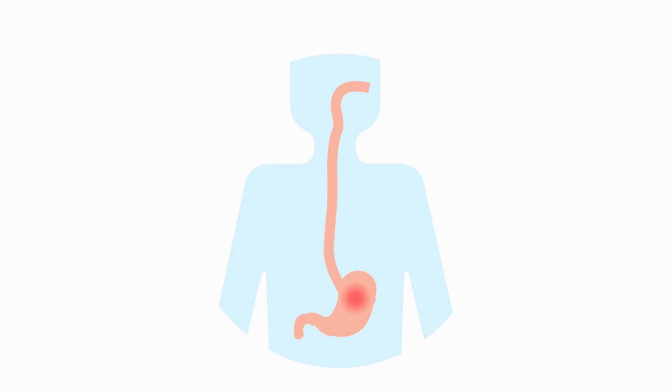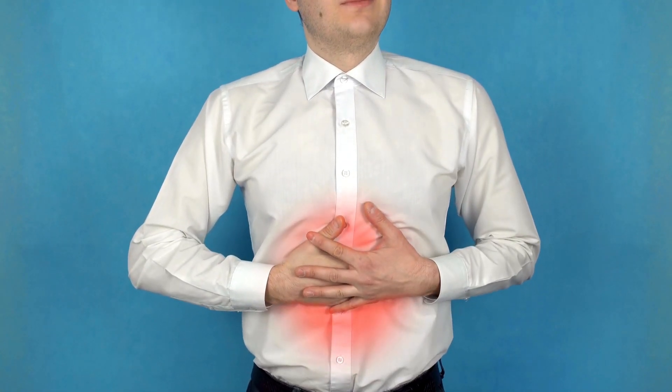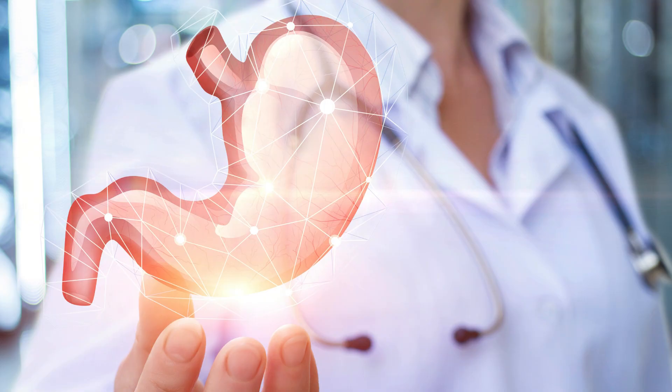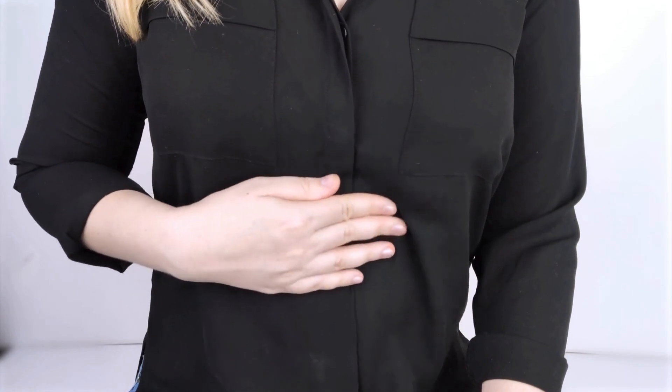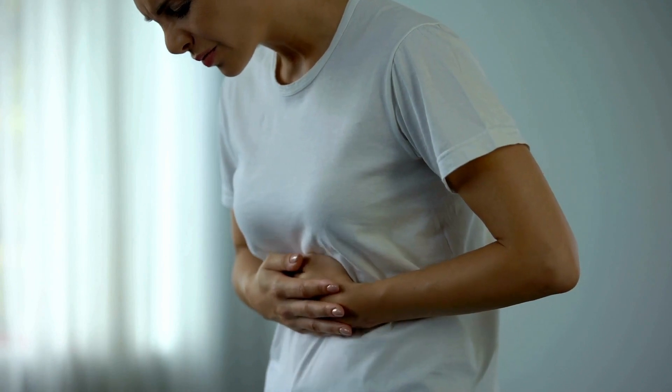Living with ulcers can be challenging, but finding the right diet can significantly ease the discomfort. Eating the wrong foods can inflame or irritate ulcers, while the right diet can soothe and even help heal them over time. This listicle is your guide to navigating the grocery aisles for foods that can keep ulcers in check.